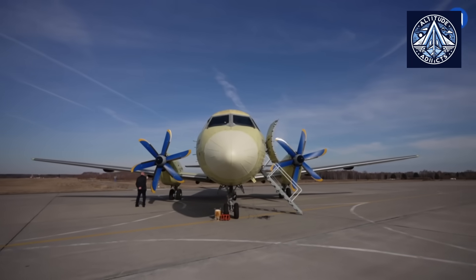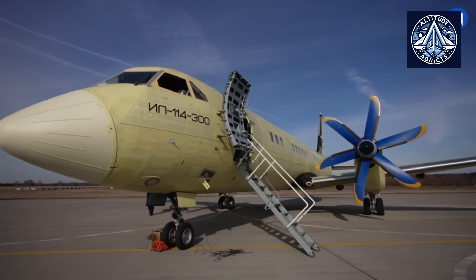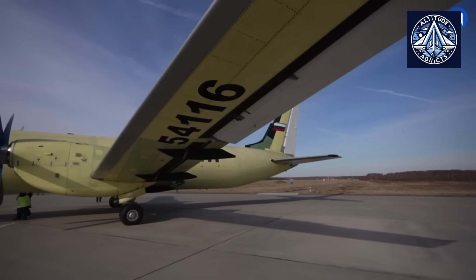The production plan anticipates the delivery of the first aircraft to consumers in 2026, with an annual output of 12 aircraft by 2027.